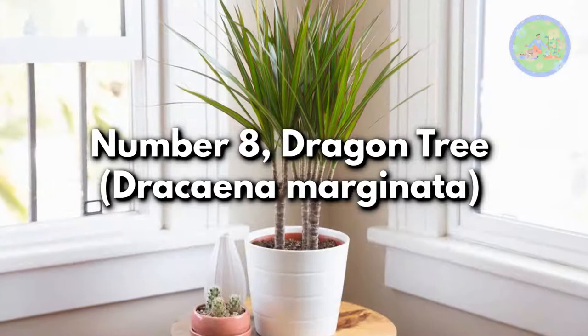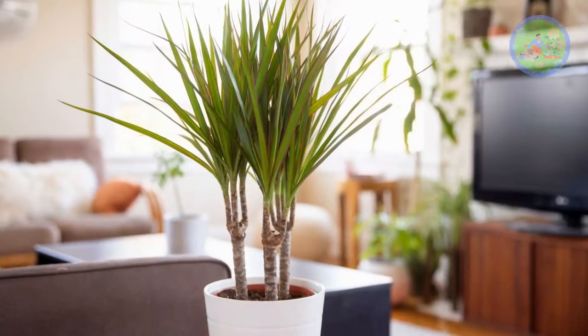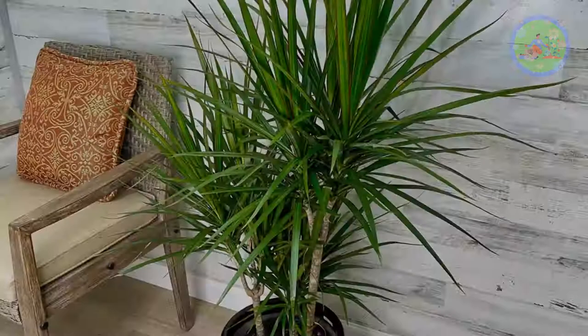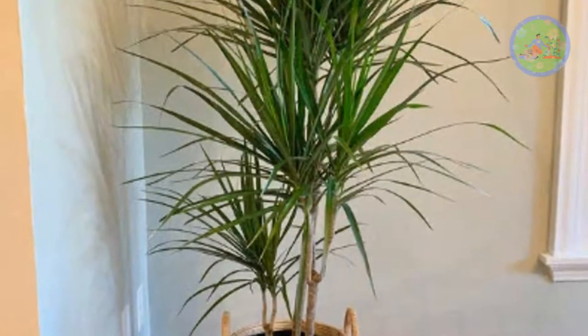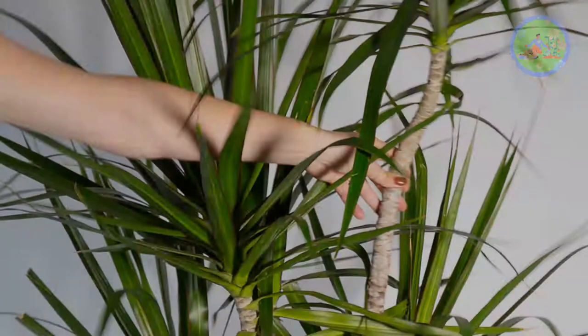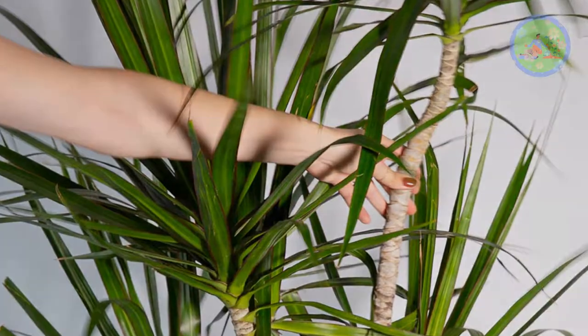Number 8: Dragon Tree, Dracaena marginata. Dragon tree is a broad-leaf evergreen indoor plant that can easily grow to touch the ceiling, though it takes many years to become large as it is a slow-growing plant. This plant wants very bright indirect light, so a south-facing window is ideal. Keep the soil uniformly moist, and reduce watering in late fall and winter months.